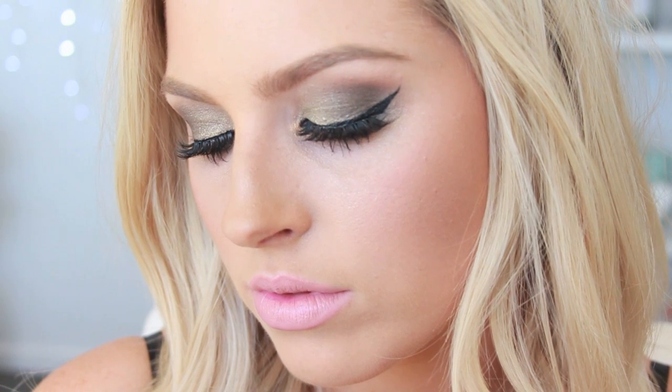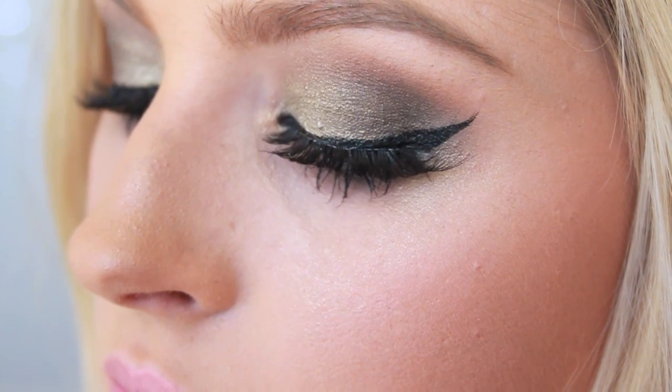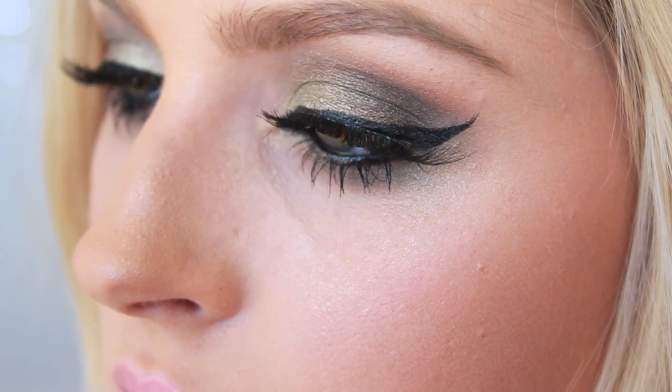Hey everyone! Today I've created this look using the Few of My Favorite Things palette by Too Faced — I absolutely love this palette. I created a heavy clubbing look, and this is actually a collaboration with a Jamaican makeup artist who is absolutely stunning and has mad skills, so make sure you check out her video — the link will be down below. Both of our looks are quite dramatic.